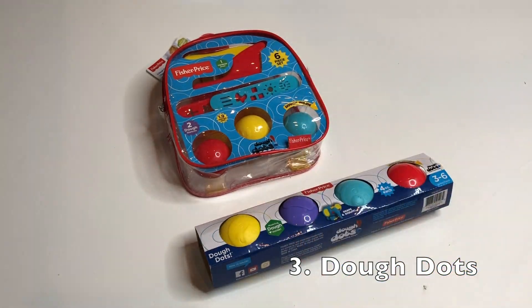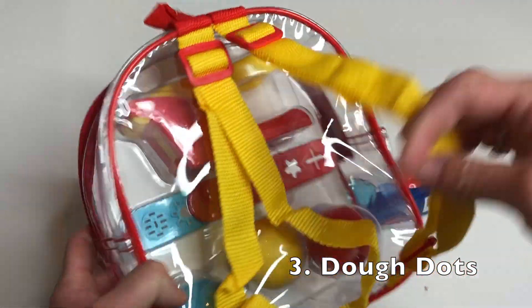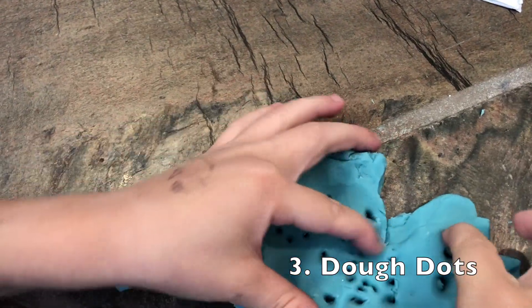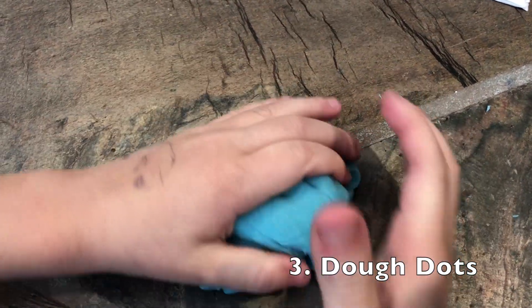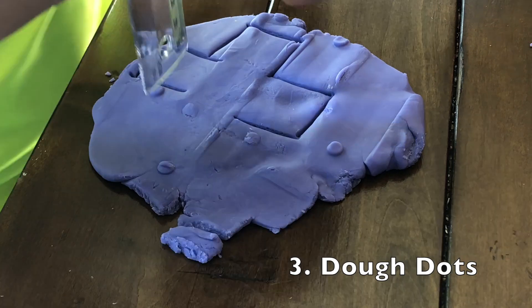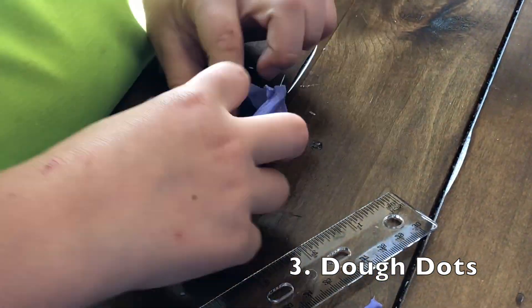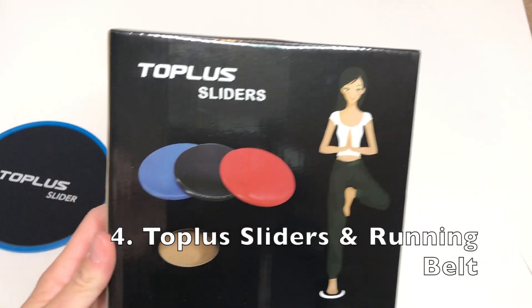Next up, we've got Dough Dots, and these are by Fisher-Price. Really cool, usable dough with lots of different options on what you can get. They are giving away some Dough Dots to you guys. I think they'd be great for a toddler's birthday present because they're different — this isn't the normal kind of dough you're used to playing with. It lasts quite a while and the kids have a great time with it. It smells actually really good too.